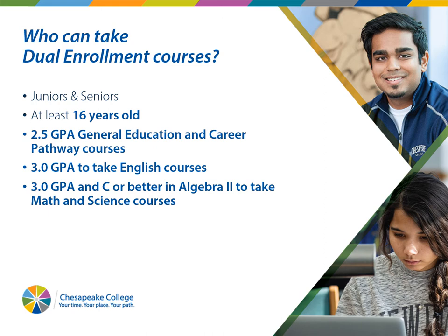Many of our students would like to take English and Math with us. If that's the case, you would need a 3.0 overall GPA to take English courses, and a 3.0 overall GPA plus a grade of C or better in Algebra 2 to take any of our college-level math or science classes. This is a great way to get dual credit.